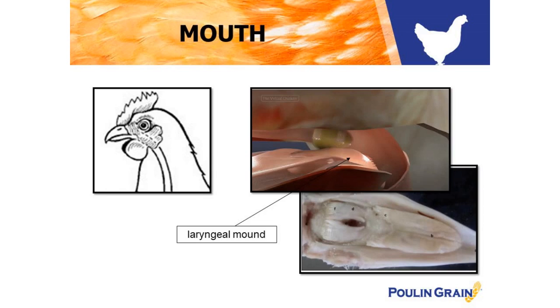Chickens don't really have the luxury of picking or choosing their meal based on taste testing. Instead, they're more visually oriented and are attracted to the color, size, and shape of their food. The tongue, which is covered in barbs, brushes the food towards the laryngeal mound, which helps move the food back to the esophagus.